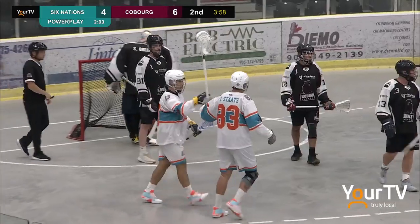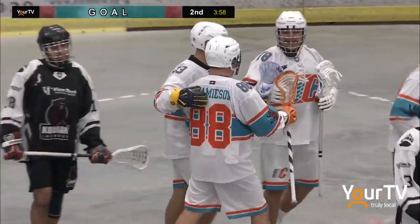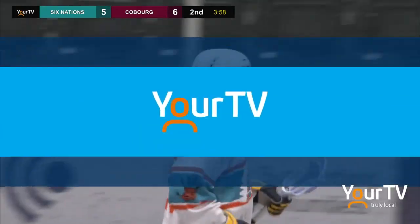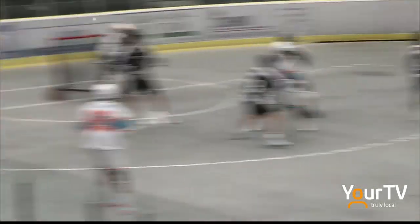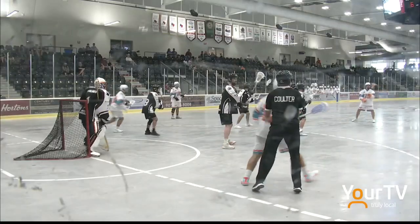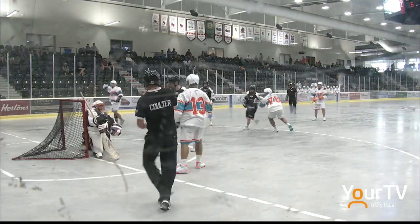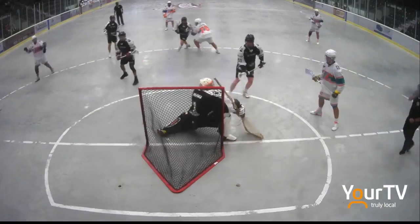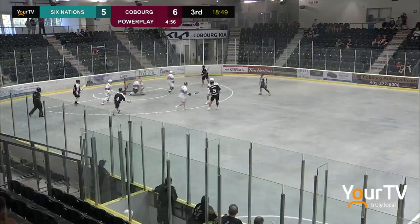The power play gets it done here for the Chiefs, just 12 seconds in. What a pass, what a finish. Von Harris — they move the ball around. You see Harris just sitting on the side of the net there, but from that last angle you saw the precision of the pass through two Kodiaks players. It's unheard of.